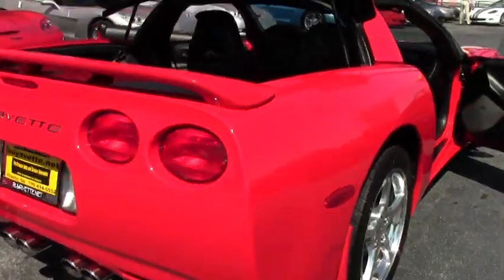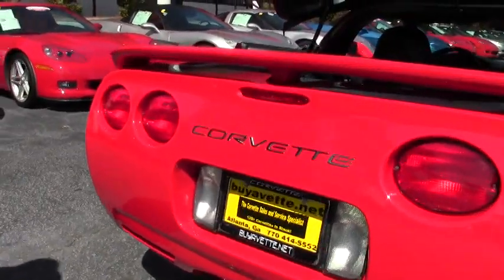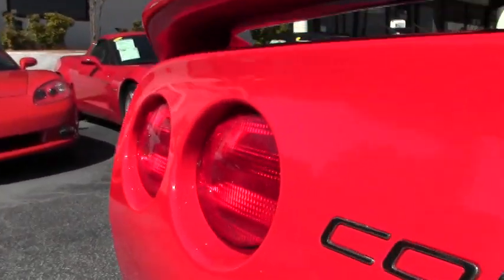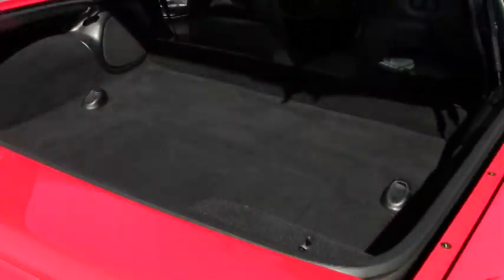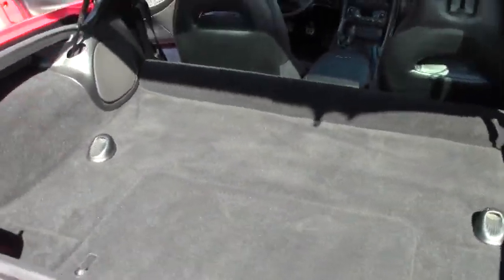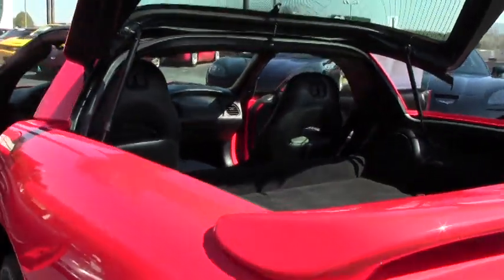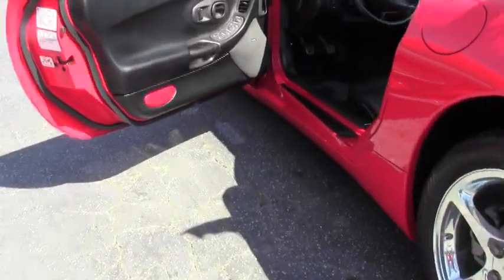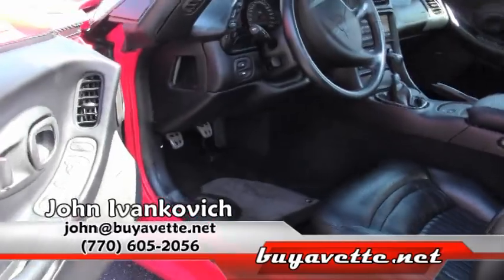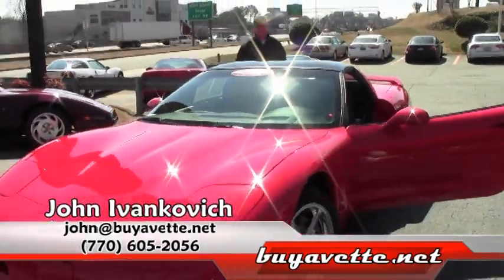A couple little cosmetic things — we do have the wing that's been added to the car and the Corvette chrome to accentuate the lettering. I don't see this one lasting too long folks. Only 13,000 miles on a 2000 Corvette — it's almost like new. Give me a holler: 770-605-2056 or John at buyavet.net. Let's go for a ride. See you on the road.